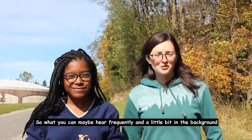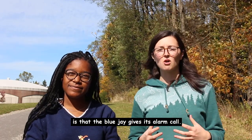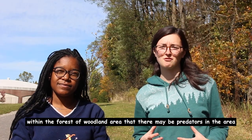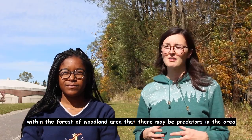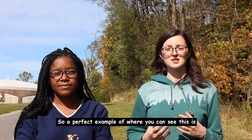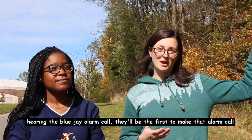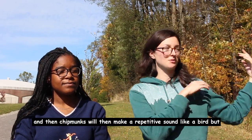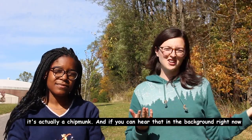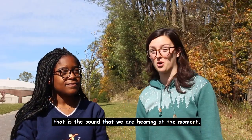What you may hear frequently is the blue jay alarm call. When a blue jay sounds an alarm call, it signals to other organisms in the forest that there may be predators in the area. Blue jays will be the first to make that alarm call, and then chipmunks will make a repetitive type of sound in response — and if you can hear that in the background right now, that's exactly what we're hearing at this moment.